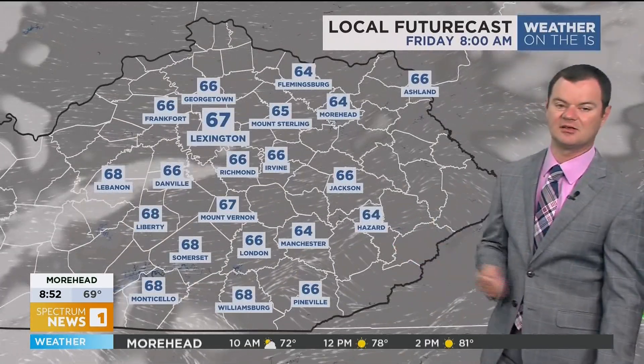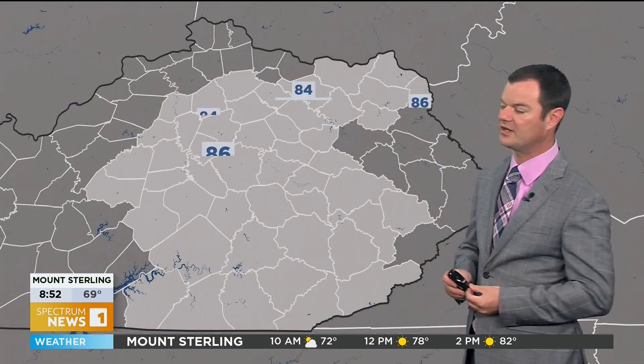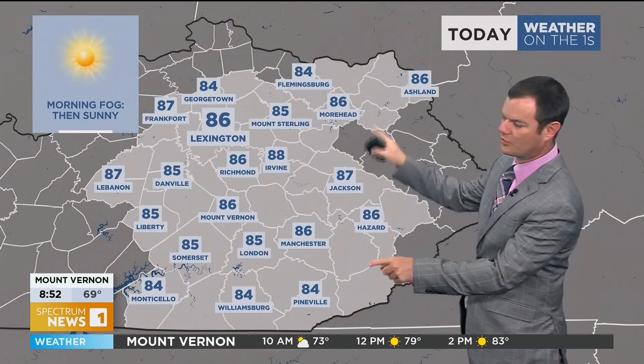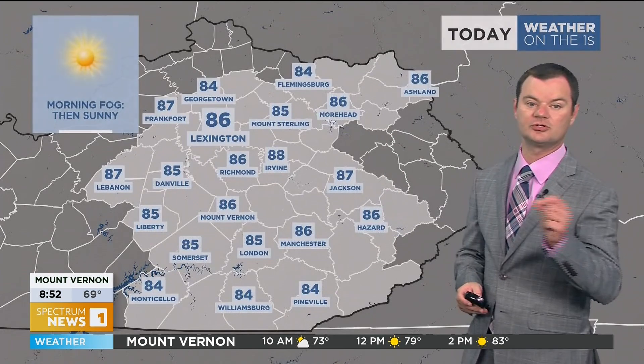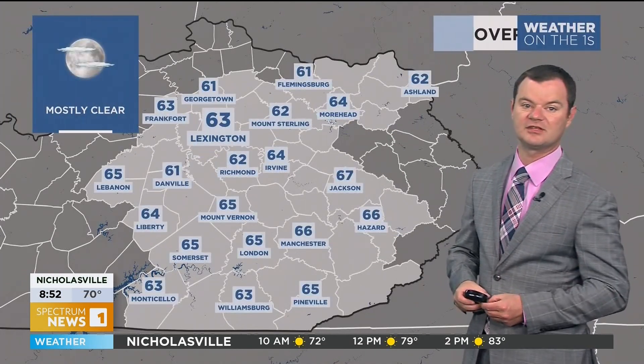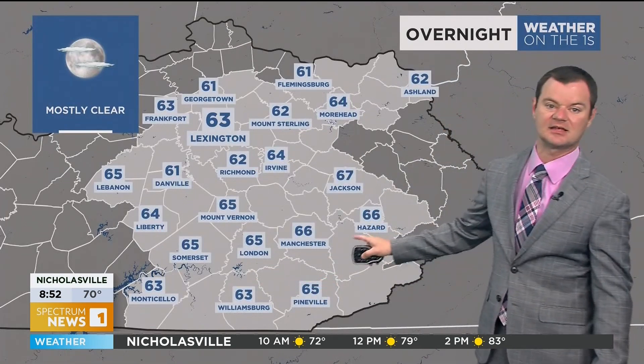Maybe a very slight uptick in clouds as we get toward Friday morning, but that's really nothing to be concerned about. Watch for that patchy morning fog before about 8 or 9 a.m. Then it dissipates, and we're looking at a pretty nice day overall across the entire region with comfortable numbers — mid-80s, that's a degree or two shy of where we should be for this time of year. Overnight lows in the lower to mid-60s — another great sleeping night for most of us.